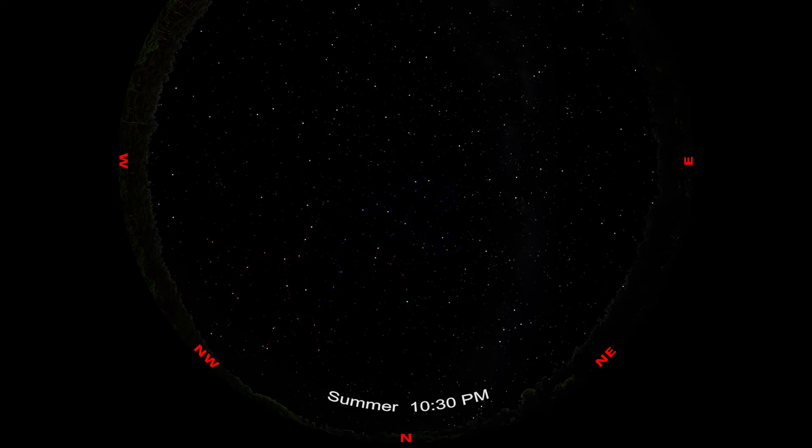But since it's summer, I'm going to find Draco a third way, using two stars of the Summer Triangle. Draw a line from Altair, up through Vega, and continue another 15 degrees, and you'll see the stars Eltanin and Rastaban, marking the head and eyes of Draco.